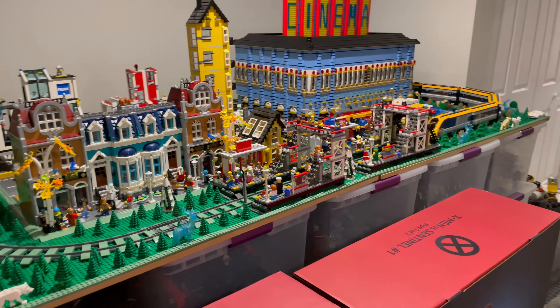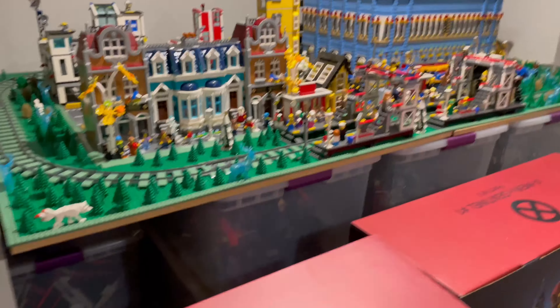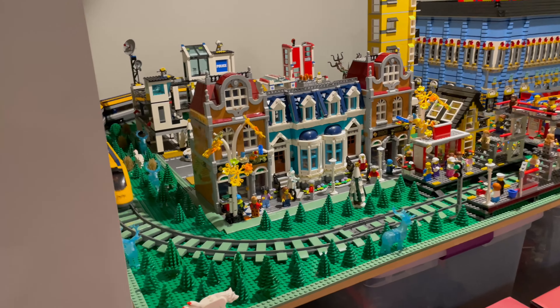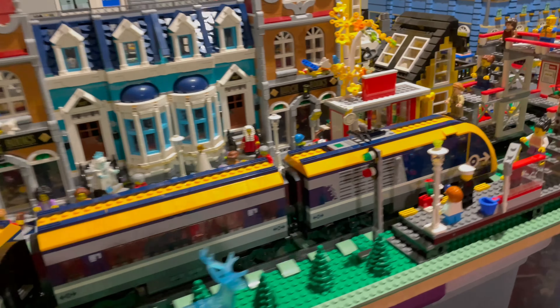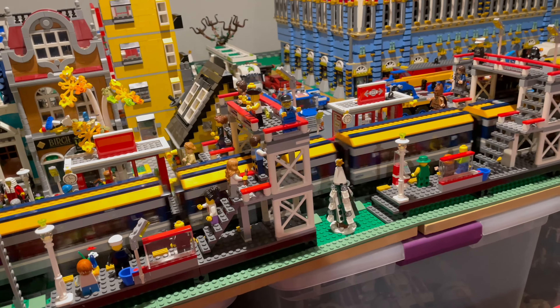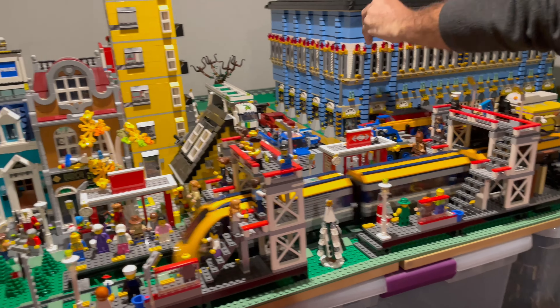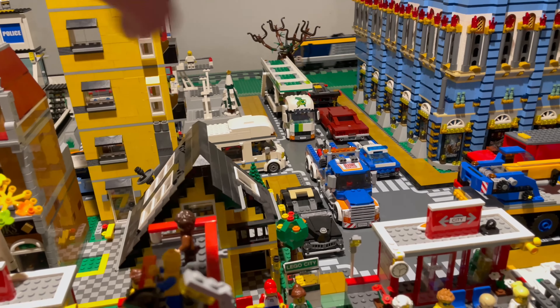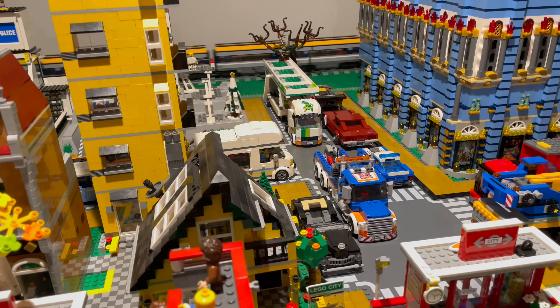It came out really good and it's all built on LEGO. I still need to put people in there — I'm short on people. You've got some work to do. You've got some Speed Champions in there too.